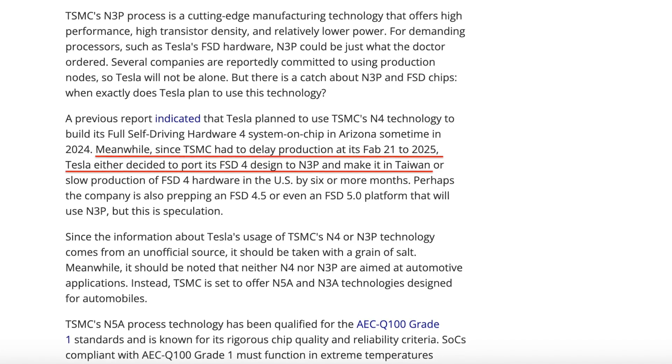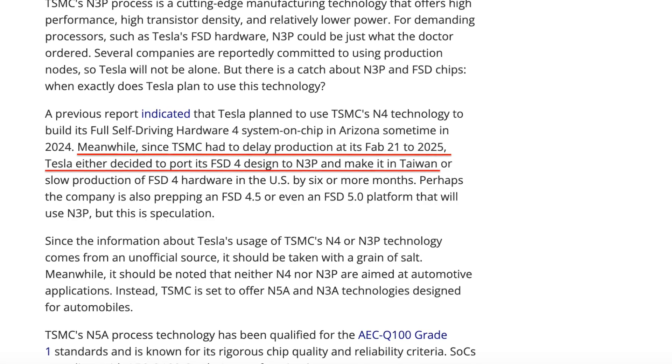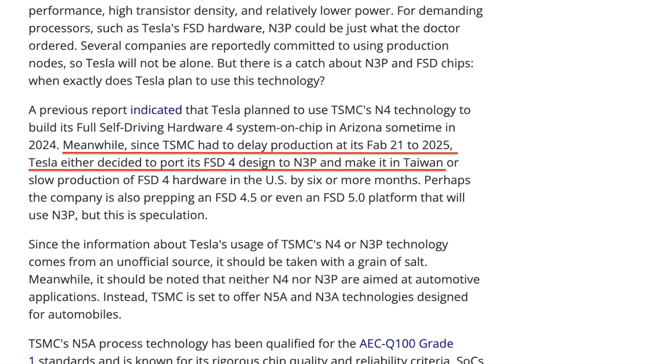Reports also indicate that Tesla originally planned to upgrade hardware 4 using the N4 technology, but due to delays, they had to extend the timeline and use a different manufacturing process. Not much else is known about these chips, other than the fact that they are significantly more powerful, use less power, and operate in a temperature range of negative 40 up to 150 degrees Celsius.